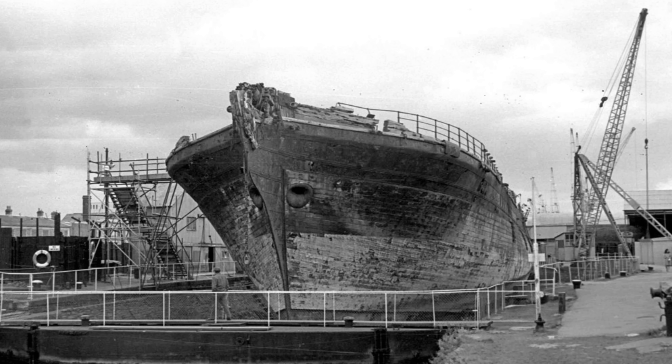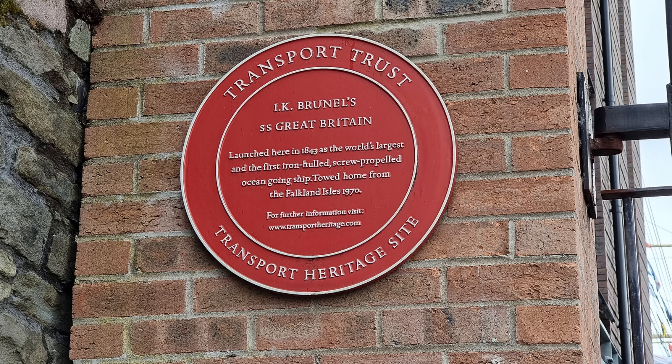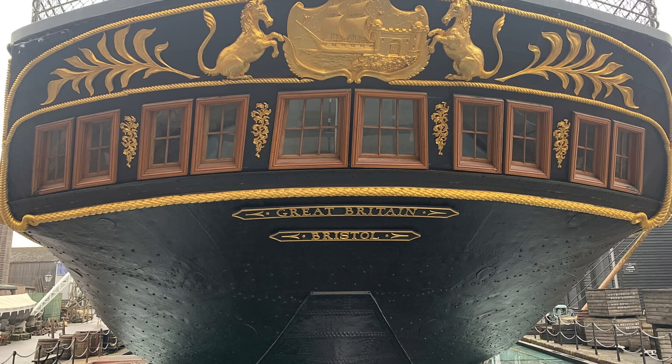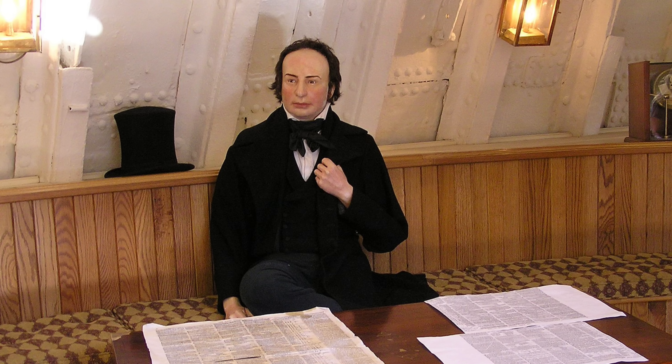The continuous struggle of conservation remains paramount even in 2025. Looking ahead, the SS Great Britain Trust is embarking on a bold $1 million transformation project called Global Voyages, centered around a complete reimagining of the Dockyard Museum. This major development, supported by significant funding and scheduled to cause a closure in spring 2026 before a reopening later that year, aims to tell the stories of the more than 30,000 passengers and crew who traveled aboard the ship. The project emphasizes collaboration with Bristol's diverse communities, ensuring the new immersive experience reflects the full breadth of international journeys and the lived experiences of those connected to the historic vessel.